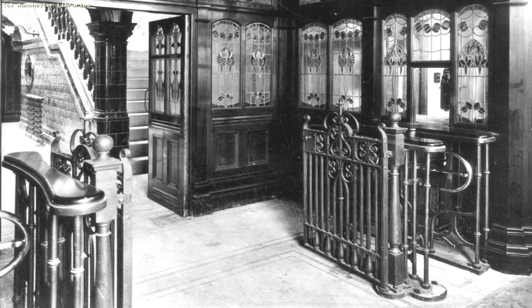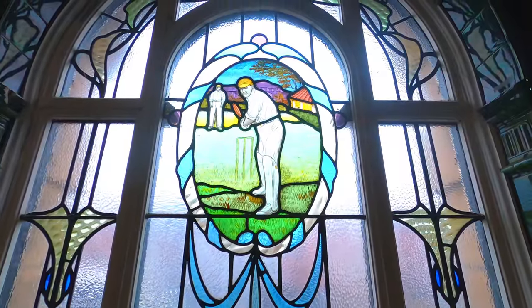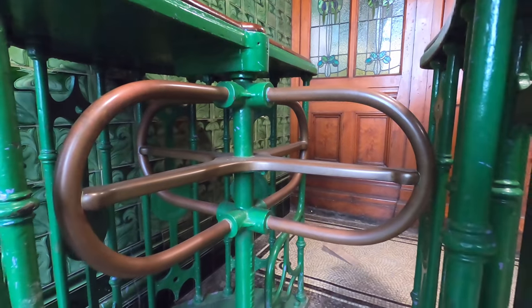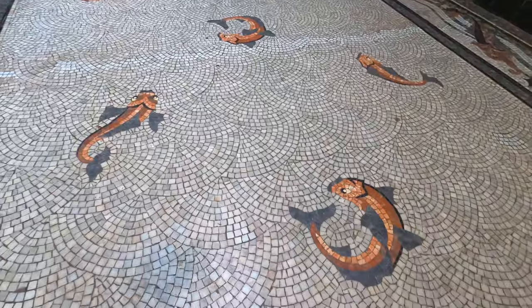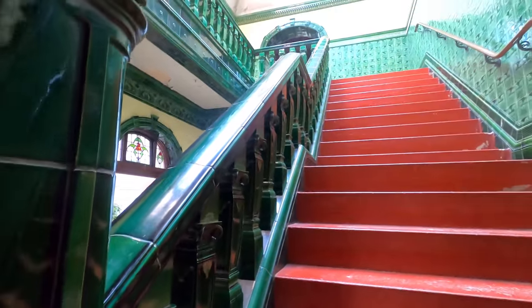Starting at the top, this grand entrance way is for the first class male customers. You can see it's beautifully decorated with gorgeous green tiles and sparkling stained glass windows. No expense was spared here. Even the ticket booth is something to behold. In place are the original turnstiles, one side to go in and one side to go out. Next is this wonderful stairway covered in opulent green tiles, with mosaic fish on the floor and immediate access to the pool — the first class male pool, the crown jewel of the whole baths. Much of what you see today is actually original to when the building was first built.